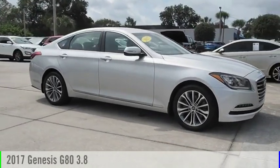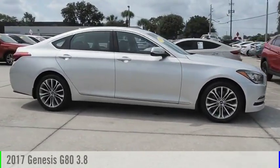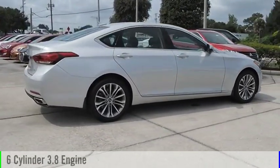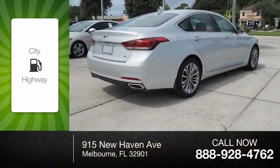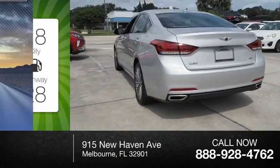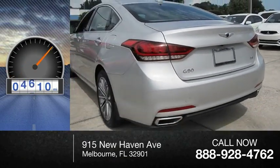Make a great choice today with the 2017 G80. This vehicle is powered by a 6-cylinder, 3.8-liter engine. Great fuel efficiency saves you money by requiring fewer trips to the gas station. This vehicle has less than 6,000 miles.